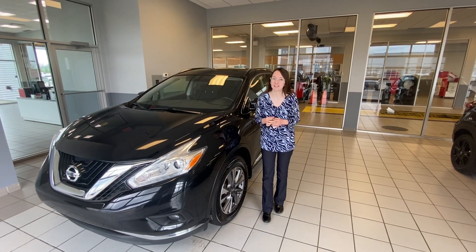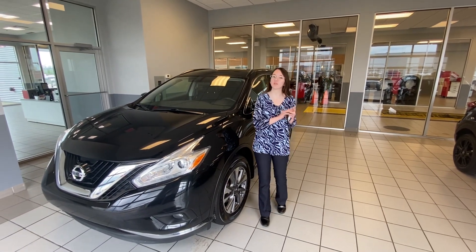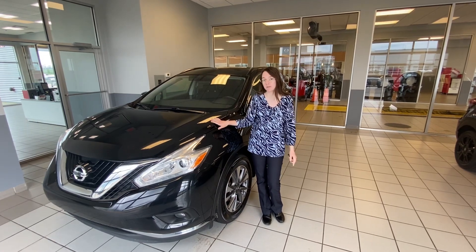Hey Kelly, it's Emily here with LA Nissan. I just wanted to step in front of the camera to show you a nice SUV option we have here for you.